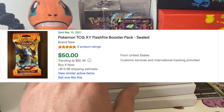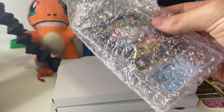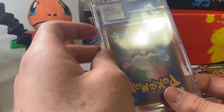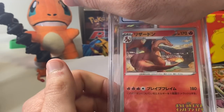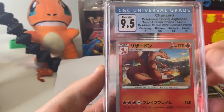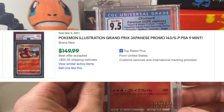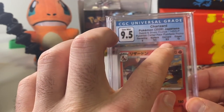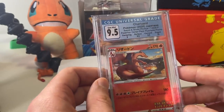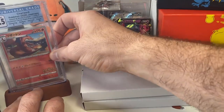Oh, they look too good to open. But unfortunately we open everything on this channel — we don't keep anything. We have a CGC card — we were just talking about CGC. Should we check it out? This is a graded card. We have a Charizard promo — that is the Grand Prix promo in Japanese, a 9.5. Holy dicks and balls. It's got a 10 on the edges, corners are 9.5, surface is 9.5, and the centering is a 9. That is incredible stuff.